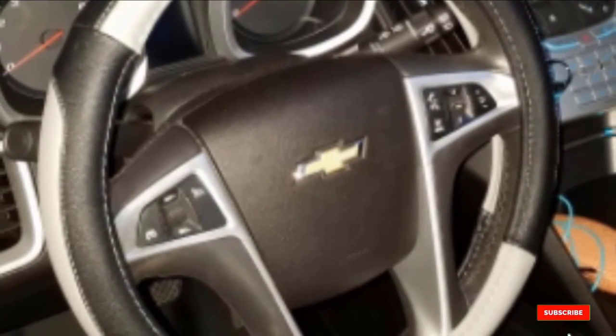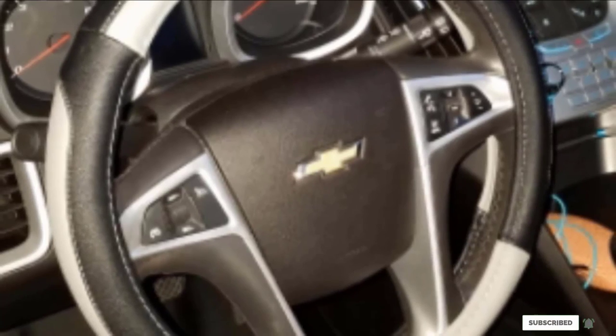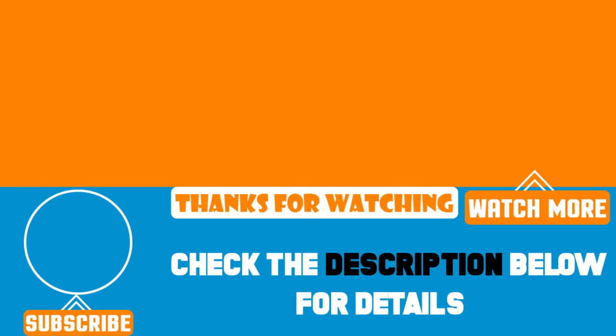That's all for today. We upload new videos every single day, so don't forget to subscribe and hit the bell button for upcoming video notifications.